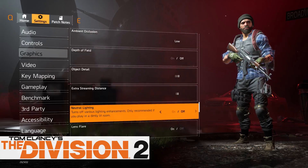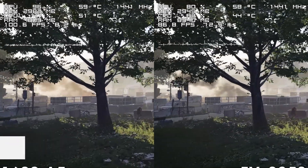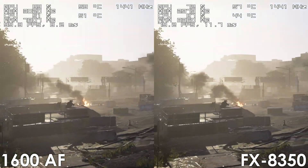Moving on to gaming results, let's begin with The Division 2 where the Ryzen 5 is performing 10–20 frames better while also delivering slightly more consistent frame times.